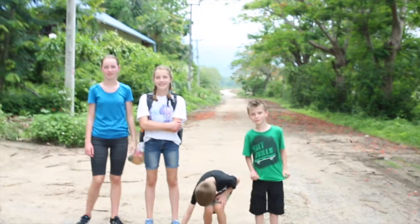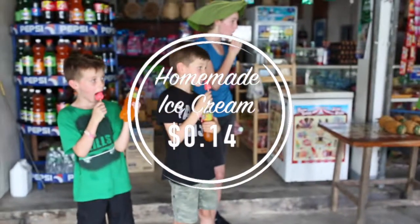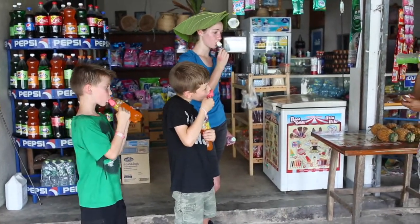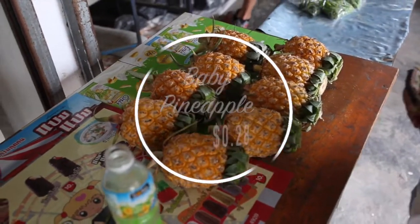We took a walk through a local village and we found some awesome prices. We got handmade ice cream for 14 cents and then we found these little baby pineapples for 28 cents.